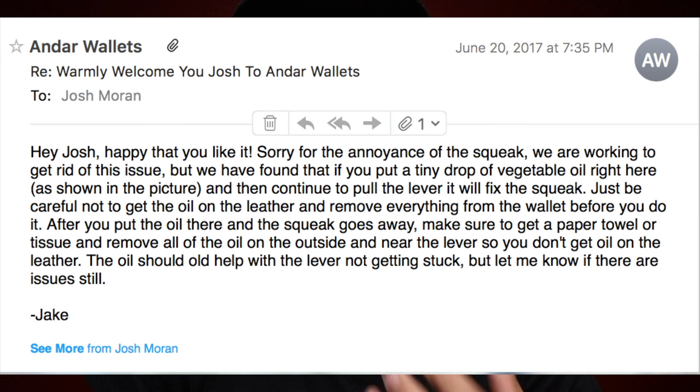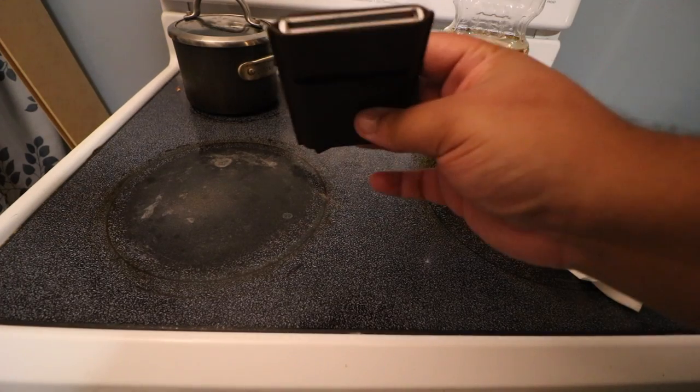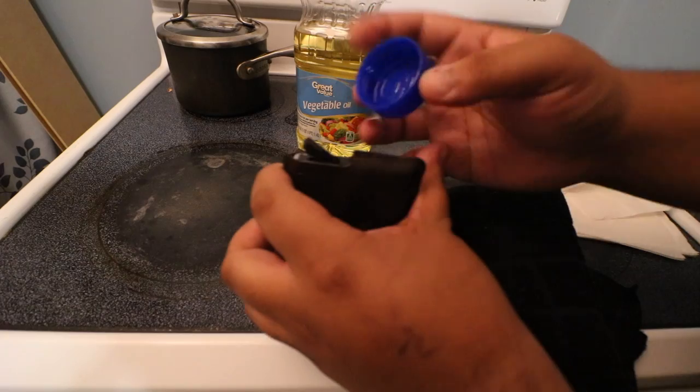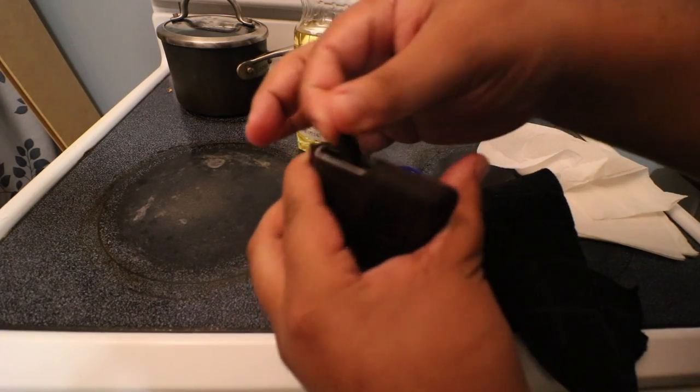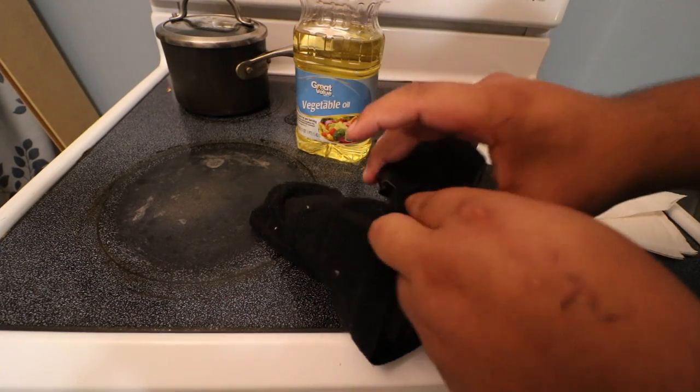I wouldn't say it's a deal breaker, but it's enough to make me do something about it. So I contacted Andar and spoke to one of their representatives, and they said to put vegetable oil right in a specific spot where the lever meets the base, and that they are currently working on this issue and are aware that it's a thing. So now we're going to test that out together. Empty out your wallet, make sure there's nothing in it, take a little bit of vegetable oil and put it right where the lever meets the base, then activate it — just squeeze it in. And yeah, the squeak goes away, just like that. Then wipe the remainder of the oil, and there you go.